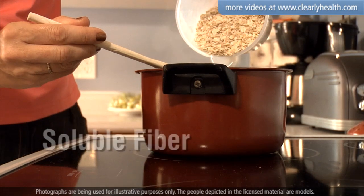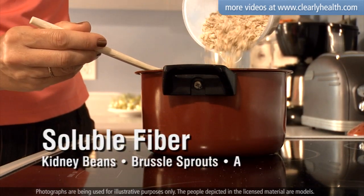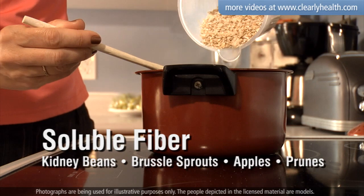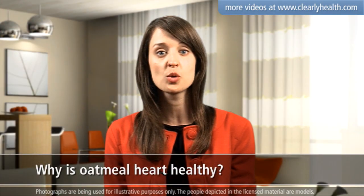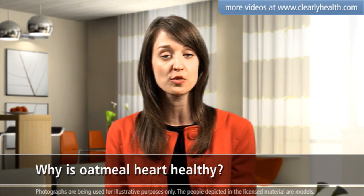Oatmeal is packed with soluble fiber, which is also in kidney beans, brussels sprouts, apples, and prunes. Soluble fiber reduces the amount of cholesterol that gets absorbed into your intestines — it forms a gel and sweeps the cholesterol out of your body.